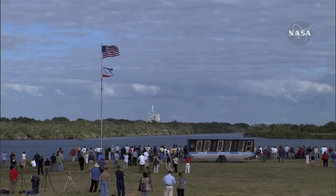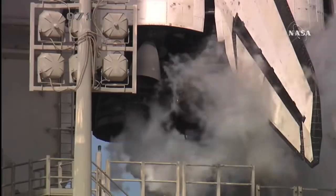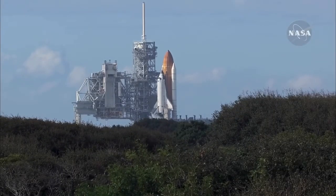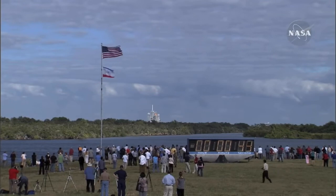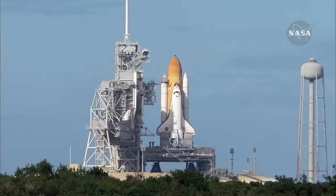Sound suppression water system now being armed for release. Confirmation we have three main engines ready for ignition. Space Shuttle now on internal power. Liquid oxygen and liquid hydrogen fill and drain valves are closed. Solid rocket booster flight data recorders are activated. Handoff to Atlantis' onboard computers. Atlantis now in control of the countdown. Firing chain is armed. Sound suppression water system activated.